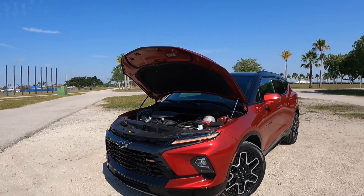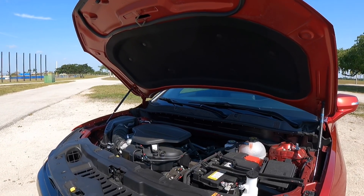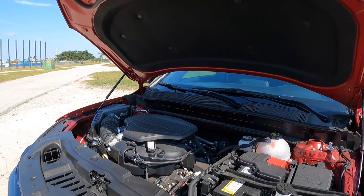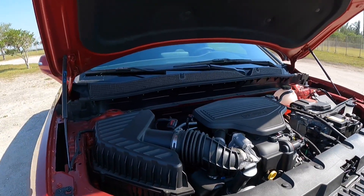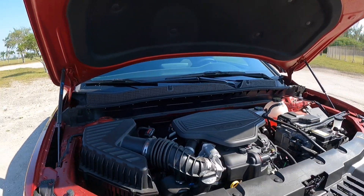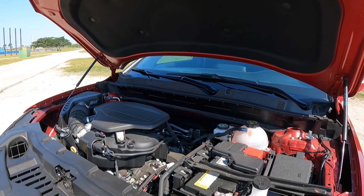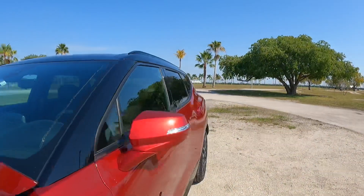Let's talk about the powertrain. You can go for a turbocharged four-cylinder in the lower trim levels, but higher trim levels get the 3.6-liter V6 with variable valve timing, making 308 horsepower and 270 pound-feet of torque. It's paired with GM's nine-speed automatic transmission. With all-wheel drive, this vehicle weighs 4,200 pounds. GM says it can tow 4,500 pounds properly equipped. Keep in mind, all Blazers are front-wheel drive standard, but all-wheel drive is available.